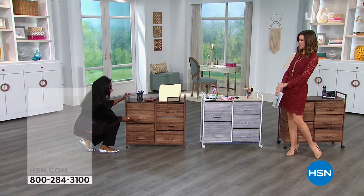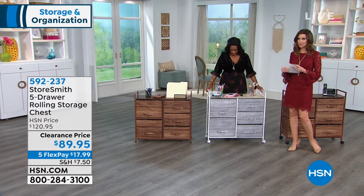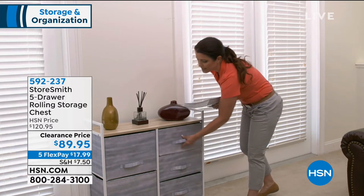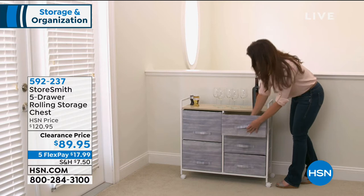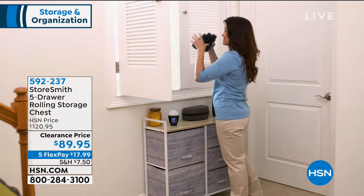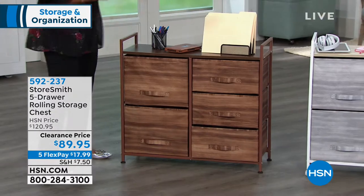Welcome back. I'm Shannon Fox here with your home BFF, Alexandra Baker, and we have an amazing clearance price on a great storage solution for you. $89.95 is an absolute steal for this — you can get it home for $17.99 on any major credit card. Five drawers of incredible storage, and it's on wheels so you can move it from place to place. It comes in bronze or white with gorgeous gray. When you see how simple it is to set up, you're going to love it — it was $120 and now it's under $90.